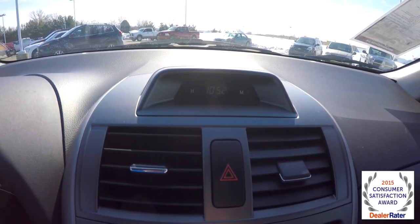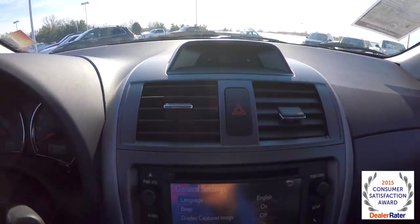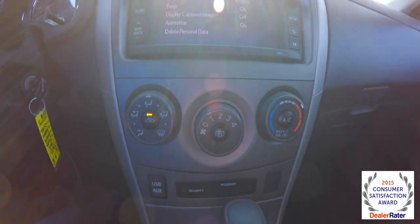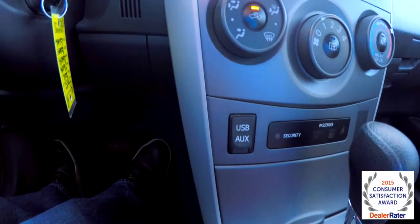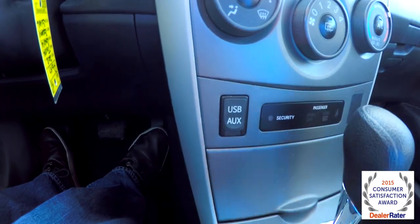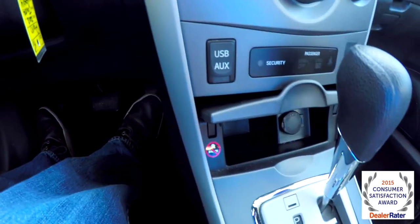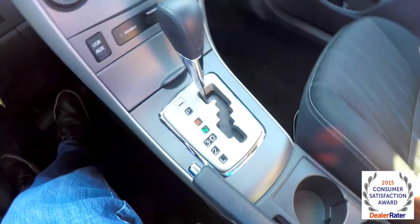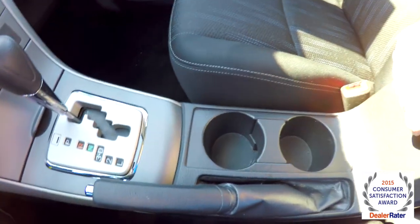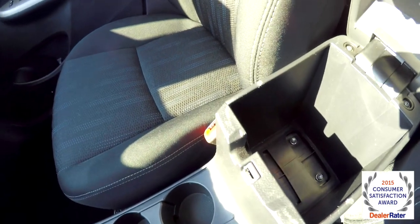On top of the instrument binnacle, you have your clock, a touch screen display for the audio system, and air conditioning. There's also a USB port and auxiliary input, a 12 volt power point, and cup holders.